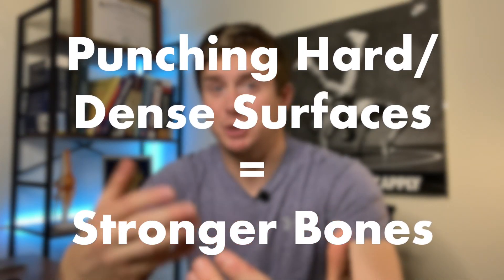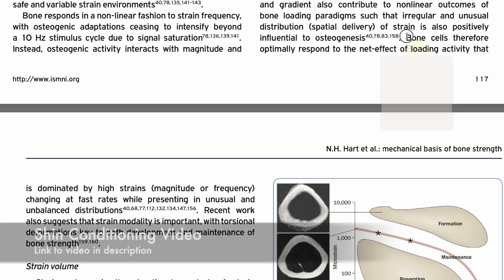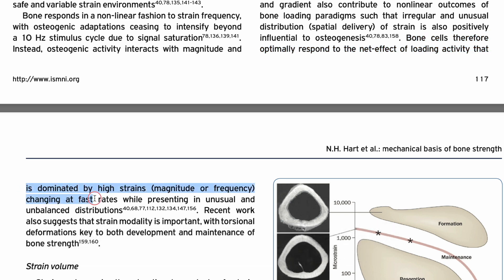Now let's address the part of knuckle conditioning that isn't supported by science — and that's the idea that punching these surfaces is making your bones stronger. There is a small grain of truth to this. The science suggests that bones remodel based on the total mechanical environment we put them in, so yes, you may get some positive adaptation from punching hard surfaces. But the truth is that you're actually doing more for your nerves than you are for your bones, given how bones remodel.